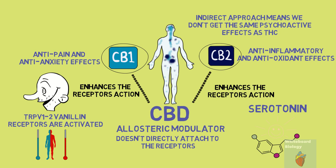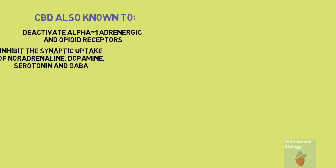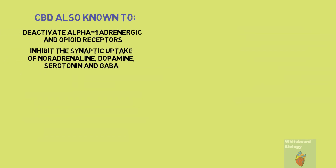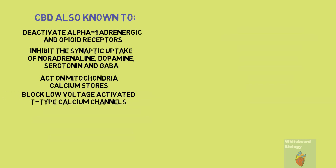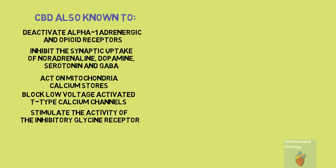CBD is also known to deactivate alpha-1 adrenergic and opioid receptors, inhibit the synaptic uptake of noradrenaline, dopamine, serotonin and GABA, thus prolonging their effect, act on mitochondria calcium stores, block low-voltage activated T-type calcium channels, stimulate the activity of the inhibitory glycine receptor, and inhibit the activity of fatty acid amide hydrolase.